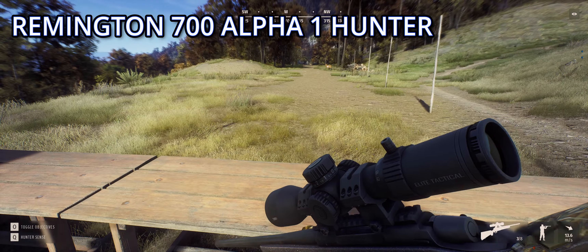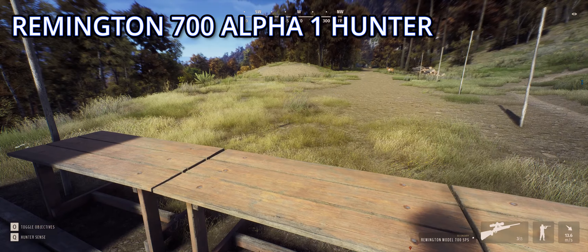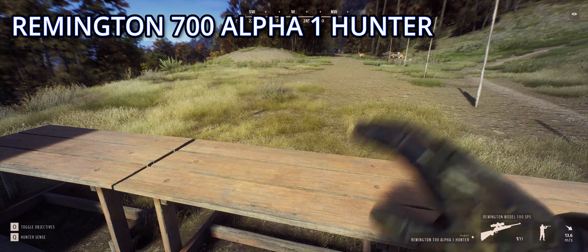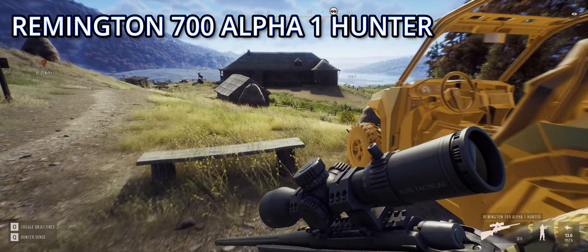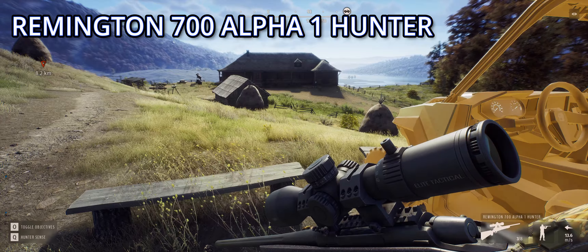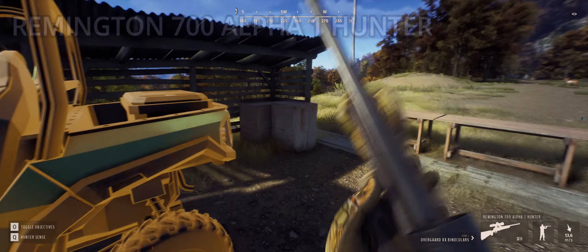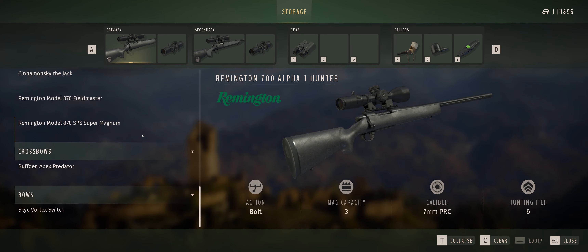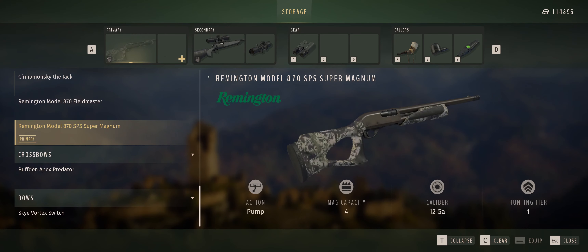Moving on to the other one, which is the 375 H&H — the Remington Model 700 SPS. This already looks more accurate than the other one, and yep, that's pretty accurate — we should be dead on at 100. Now zeroing to 150... it won't let me go that high, so okay.